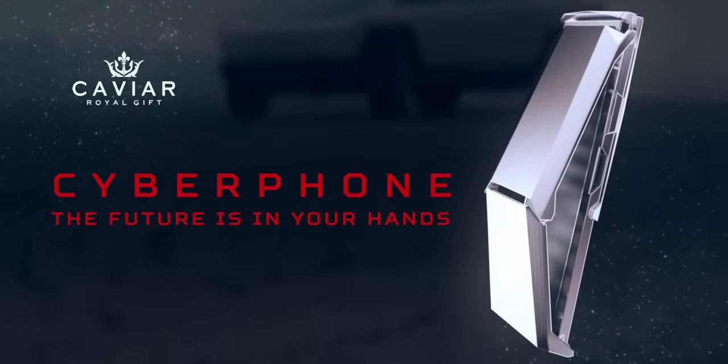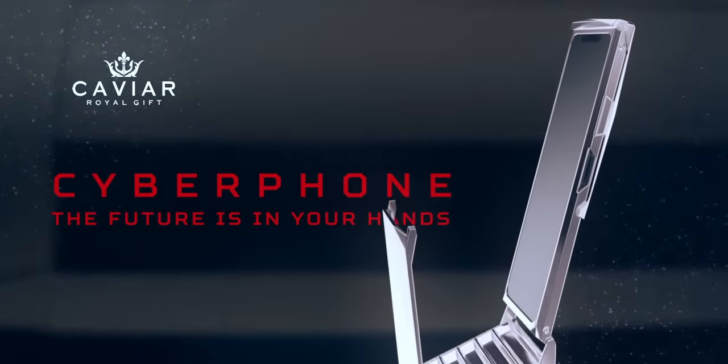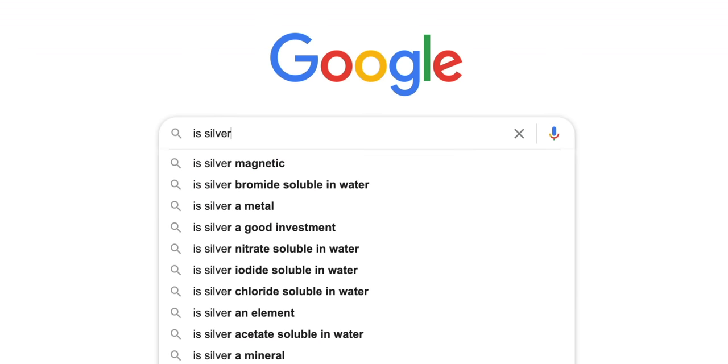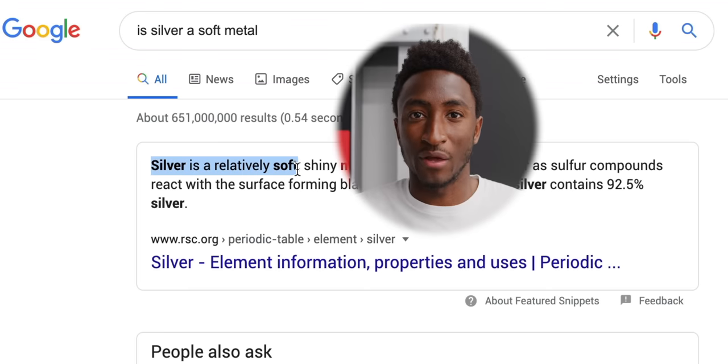Also, you may remember the promo videos with this dramatic folding piece over the front of the screen for protection and ergonomics, but this one doesn't actually have that. This is the Cyberphone light, and it doesn't have any moving pieces. But on their site, you can step up to the full-on Cyberphone for $7,680, which gets you that fancy ergonomic plate thing. Or you can step all the way up to the $20,000 Cyberphone Billionaire Edition, where the body is made of silver with gold accents. And silver is actually a pretty soft metal, so that probably won't hold up to drops well.